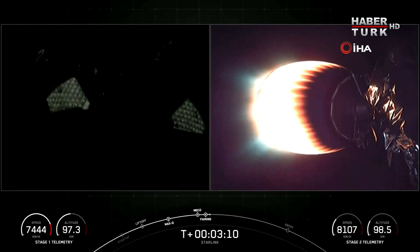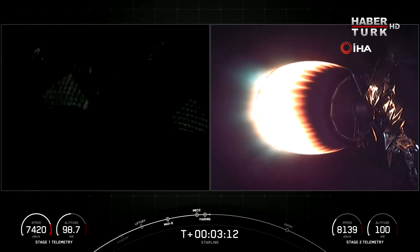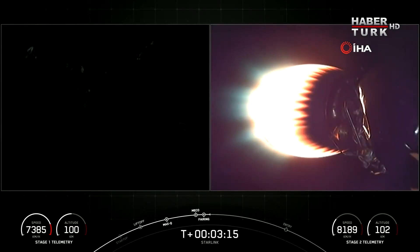SpaceX has re-flown Falcon fairing halves since November of 2019, and that was our third flight for one of those halves and the fourth flight for the other. We will be attempting to recover those halves once again when they return to Earth.